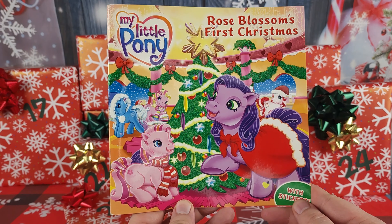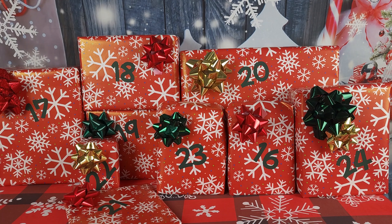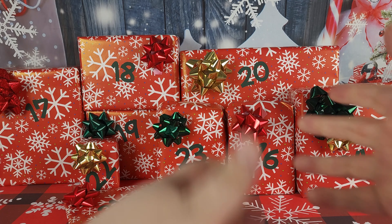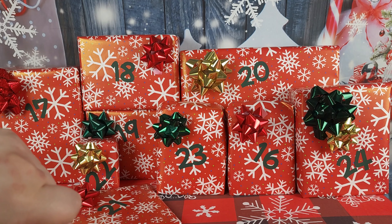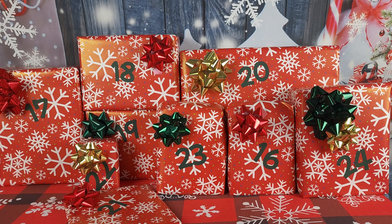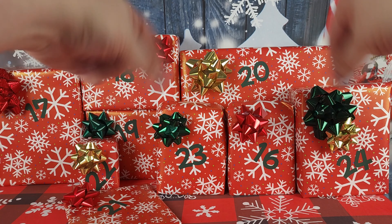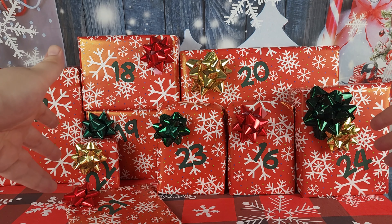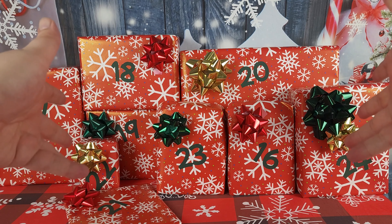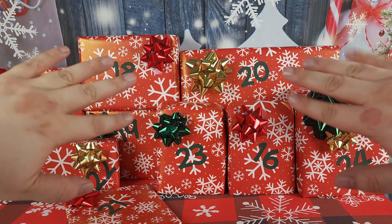Thanks so much for hanging out and reading a Christmas story with me today as we unwrap each of these gifts and continue to count down to Christmas together. I hope you're feeling the holiday spirit as much as I am! If you're excited for Christmas, hit the like button, leave your thoughts and comments down below, ring the bell notification so you don't miss the next package we open. If we aren't friends yet, hit that subscribe button — we're almost at a thousand! Until next time, Merry Christmas everypony, and I'll see you tomorrow, bye!